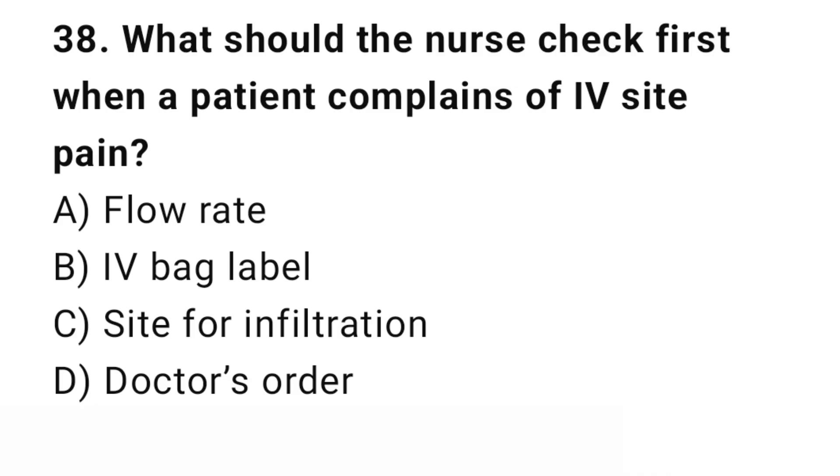Question number 38. What should a nurse check first when a patient complains of IV site pain? The right answer is C: Check the site for infiltration — assess the area for swelling, redness, or leakage first.